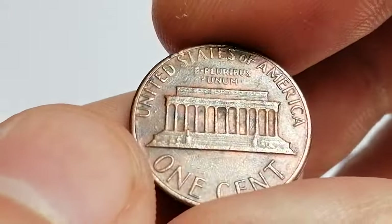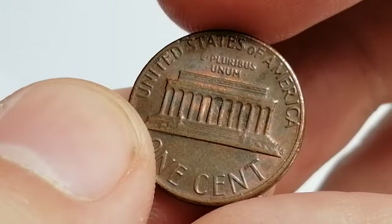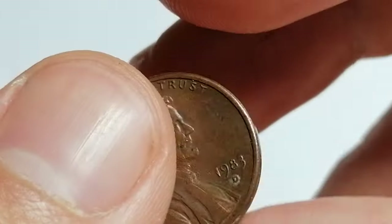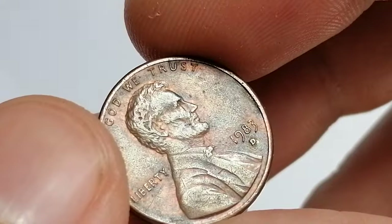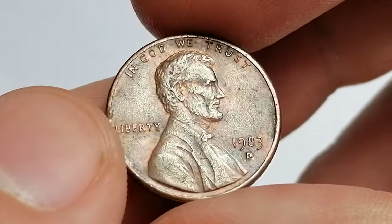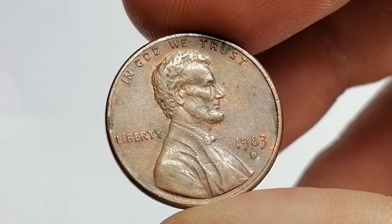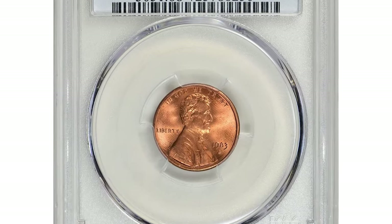The highest grades of this coin, particularly MS68 Red, are highly sought after by collectors, driving up the value. In terms of value, a typical uncirculated 1983-D Lincoln cent can range from a few cents to a few dollars. However, in top grades, the value skyrockets.